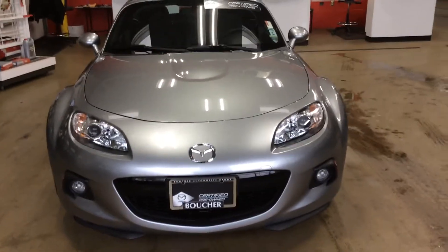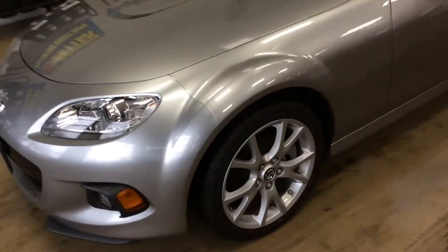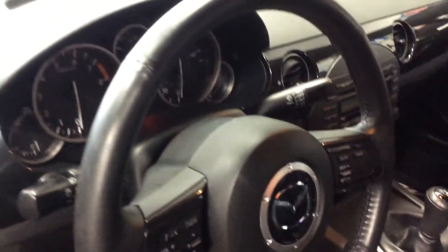Hey Pat, Adam from Boucher. I just took a quick video for you and took a bunch of detailed pictures — hopefully those turn out well. This being a one-owner car with only 15,000 miles on it, it's extremely clean and well taken care of. I don't see you being disappointed at all — it won't be a wasted trip to come take a look at this.